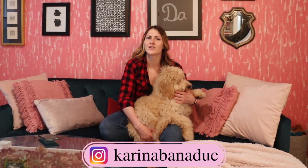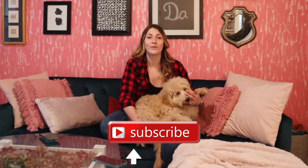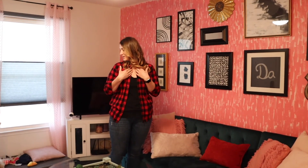Thank you for coming on this tour of my side of the duplex — where I'm going to be living! Make sure to give me a thumbs up, follow me on Instagram and TikTok at karinabeneduc, subscribe to see all the other projects I have going on, and I'll see you next time. Take care!